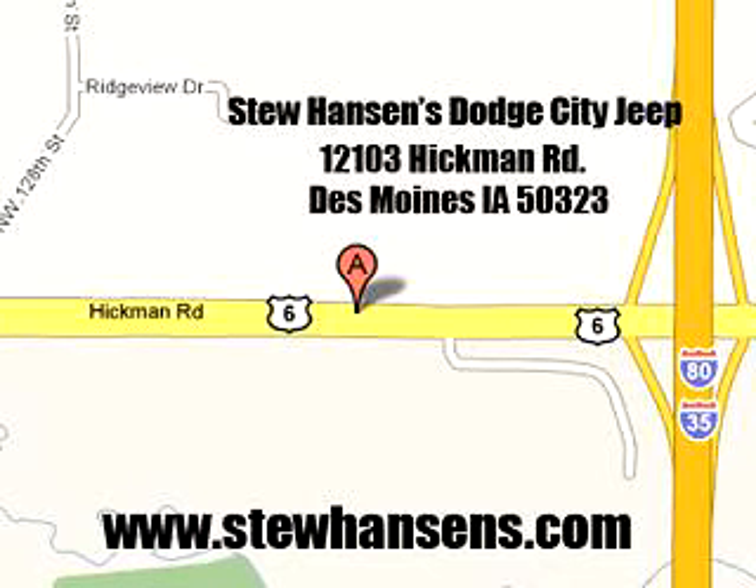Stu Hansen Dodge City Jeep, 12103 Hickman Road, Des Moines, Iowa 50323. Visit us online at www.stuhansens.com.